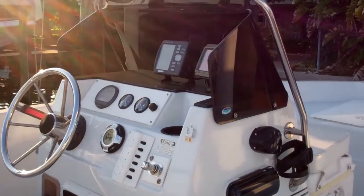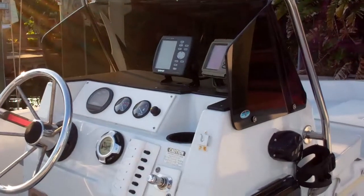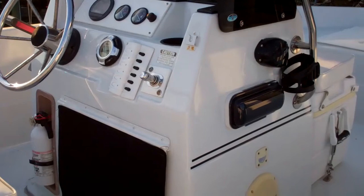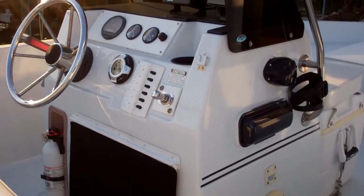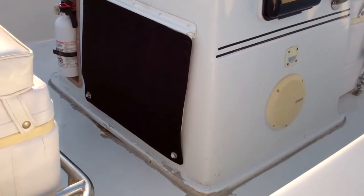On the helm it's outfitted with a working Garmin GPS and a working Garmin fish finder, as well as all the switches to run your boat and a lighter outlet. Beneath the console right there you have a little area for storage with a cover.